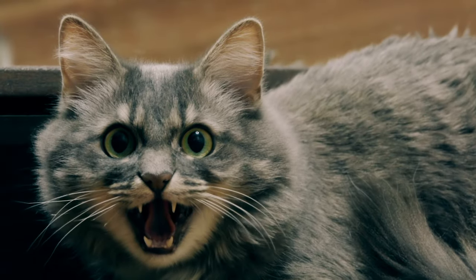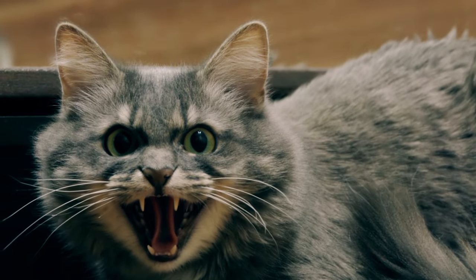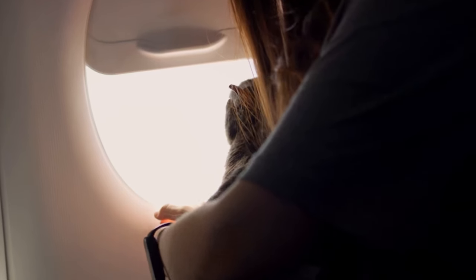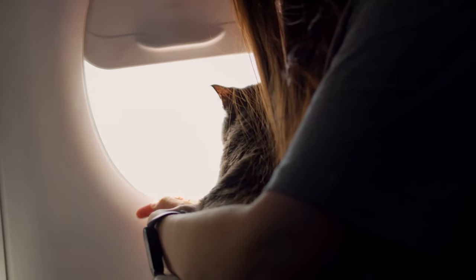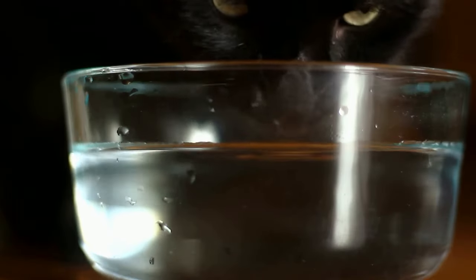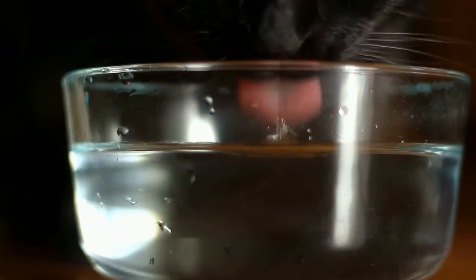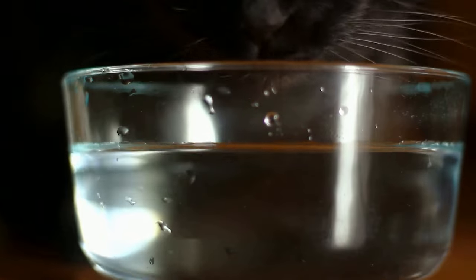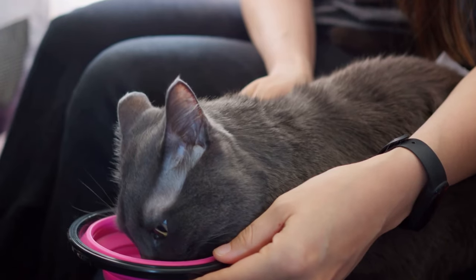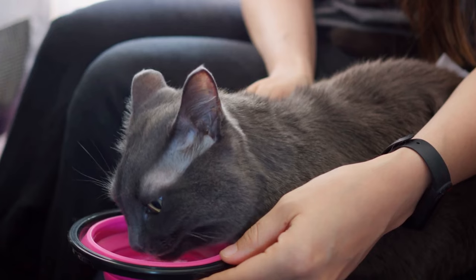If your cat is particularly anxious, consider discussing sedative options with your vet before the flight. Now let's talk about in-flight care. It's important to know that most airlines require your kitty remains in its carrier for the duration of the flight. It's a good idea to limit food and water intake a few hours before the flight to prevent any in-air accidents. Most airlines, if asked, may allow you to give your cat a small amount of food and water during the flight if needed.